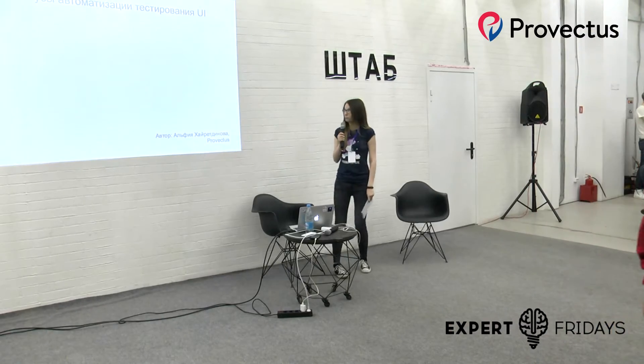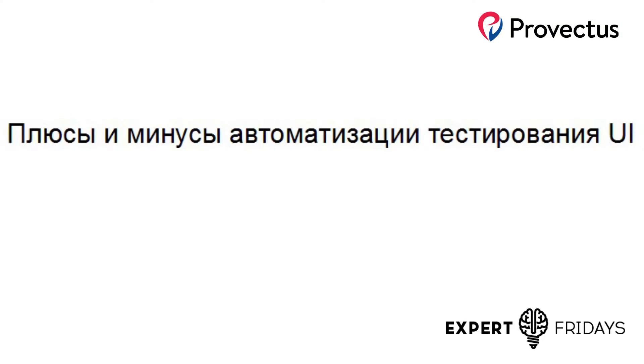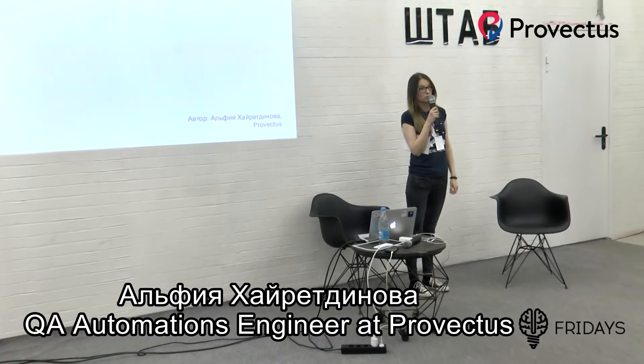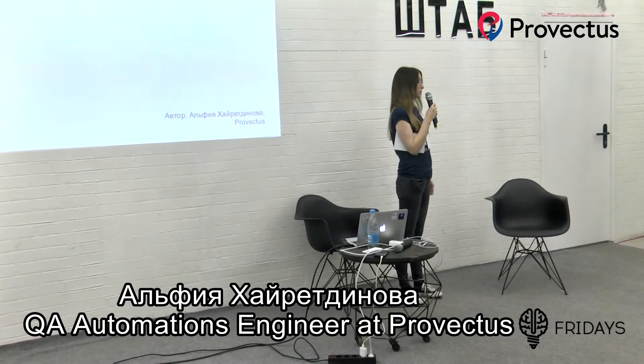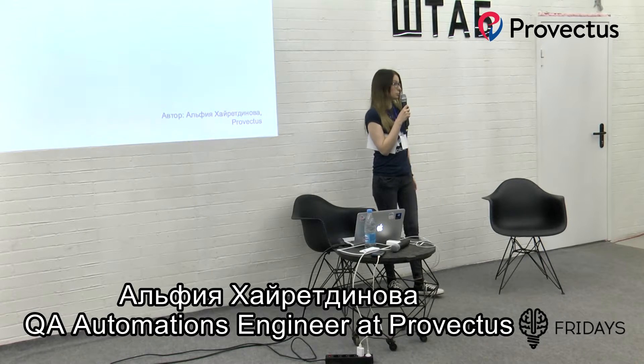Всем добрый день. Мой доклад будет называться «Плюсы и минусы автоматизации тестирования UI». Прежде всего я хотела бы поблагодарить компанию Provectus за возможность выступить и за то, что я сейчас работаю там. Эта компания предоставляет мне множество возможностей.